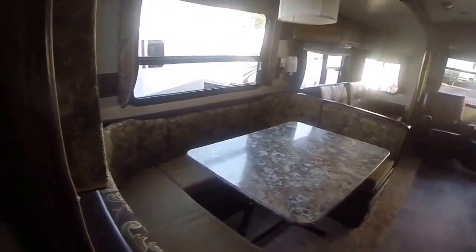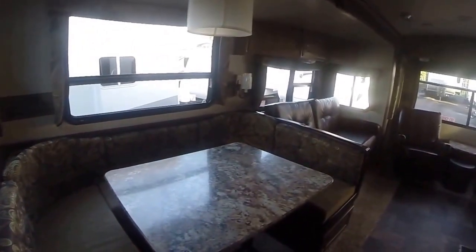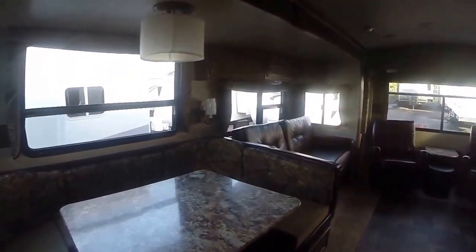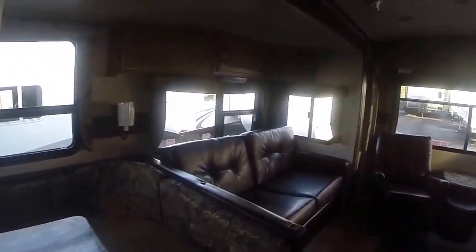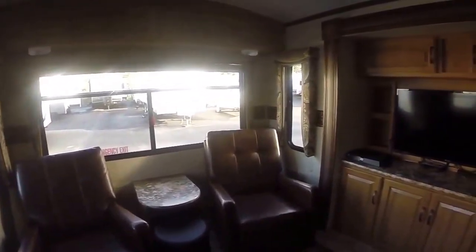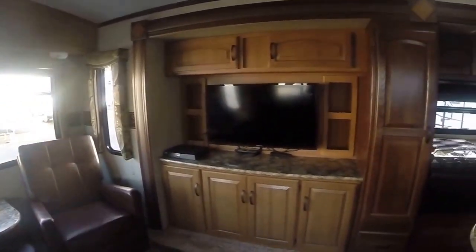The slide out to the left features a big U-shaped dinette which also converts into a bed — you simply drop the table down. These tables can be taken outside too; they're not permanently attached. Big window right there to enjoy your camping view. We've got a sofa, two rockers in the back, and a big screen Sansui TV.